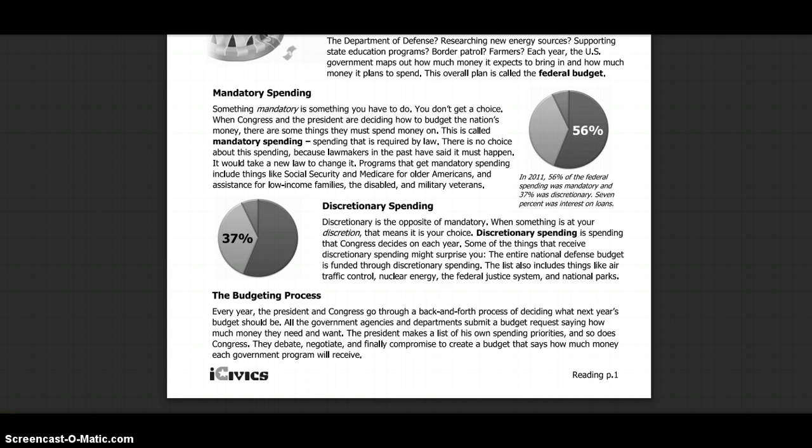Every year, the President and Congress go through a back-and-forth process of deciding what next year's budget should be. All the federal government agencies and departments submit a budget request saying how much money they need and want. The President makes a list of his own spending priorities, and so does Congress. They debate, negotiate, and finally compromise to create a budget that says how much money each government program is going to receive.